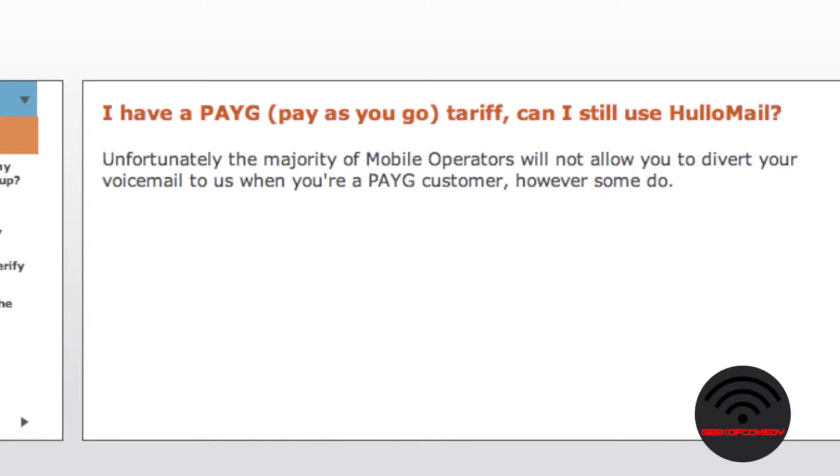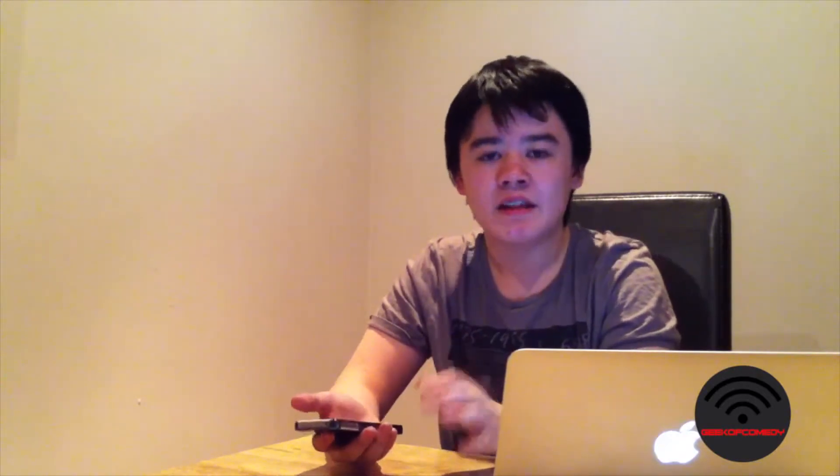Hulamail also only works with contract cell phone numbers. Some carriers disable voicemail forwarding on prepaid cell phone numbers. Since my iPhone is on a contract, I've yet to find out what the situation is in Ireland, but I'd imagine voicemail forwarding would work on prepaid phones.